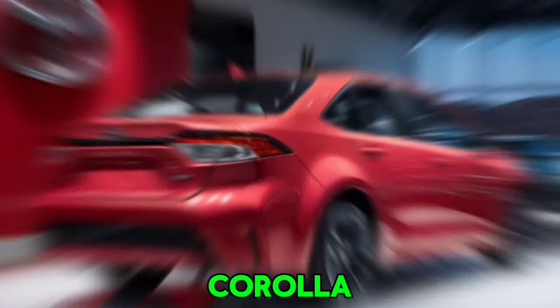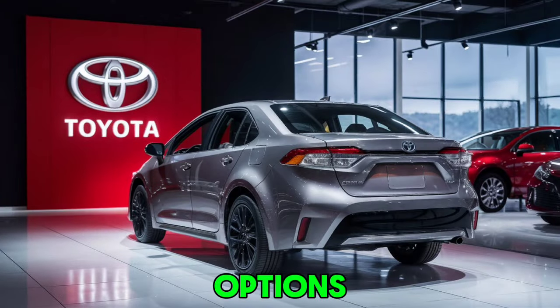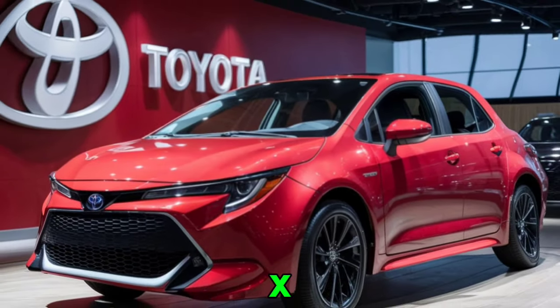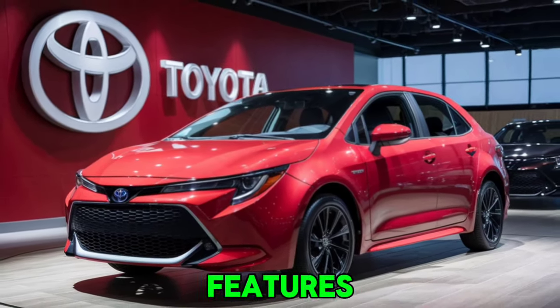The 2025 Corolla is available in several trims, each offering unique features and options. The base L trim starts at an affordable price, making it accessible to a wide range of buyers. Moving up the lineup, you have the LE, SE, XLE, and the top-of-the-line XSE, which offers premium features and enhanced performance.